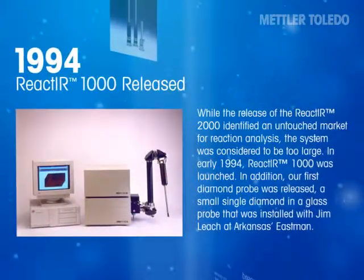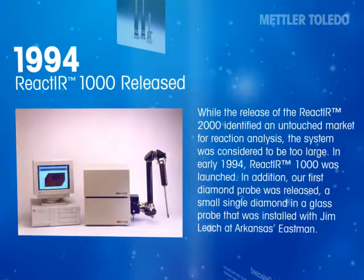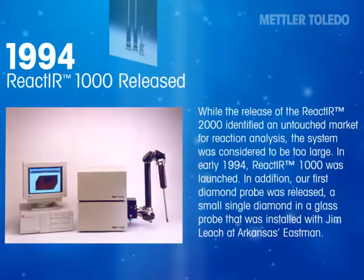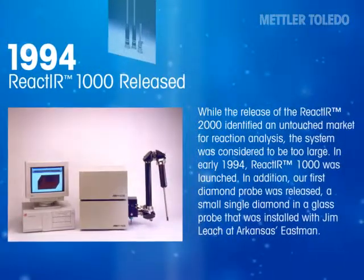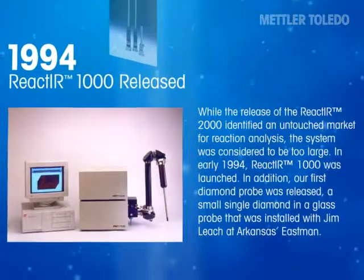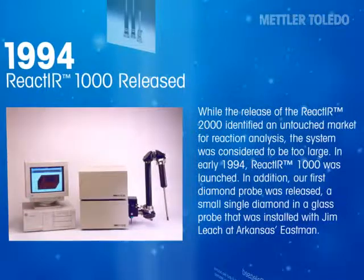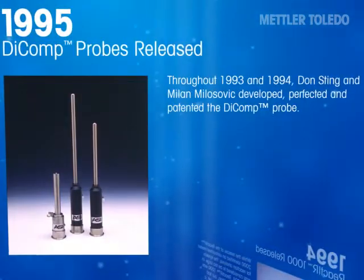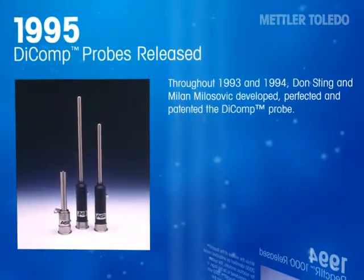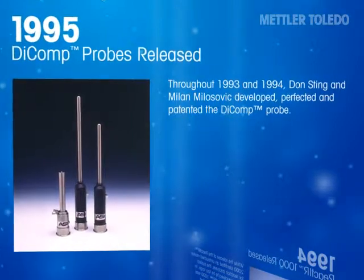While the release of the React-IR 2000 identified an untouched market for reaction analysis, the system was considered to be too large. In early 1994, React-IR 1000 was launched. In addition, the first diamond probe was also released — a small, single diamond in a glass probe installed with Jim Leach at Arkansas' Eastman site. Throughout 1993 and 1994, Don Sting and Milan Milosevic developed, perfected, and patented what we call the DICOMP probe.